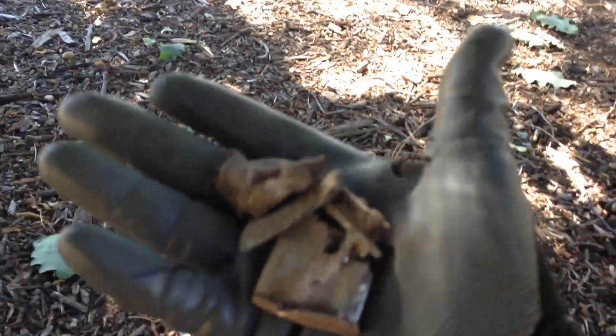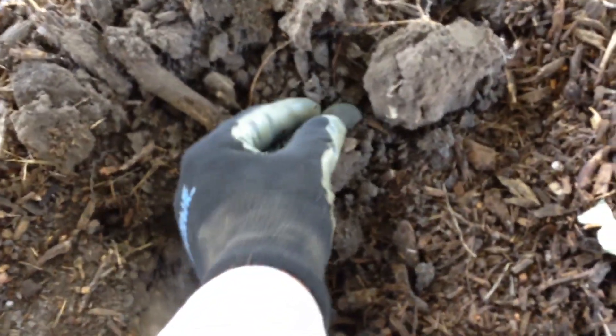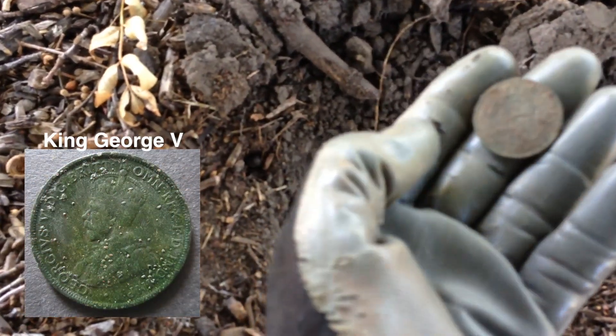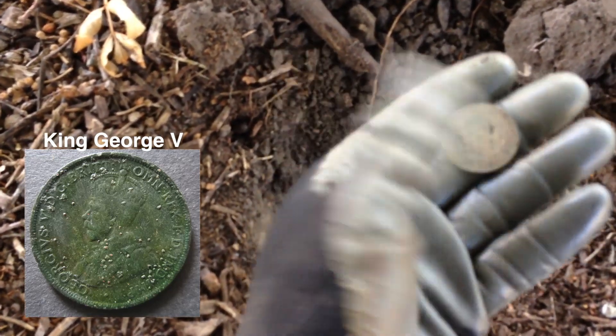Not long ago I got this old blighter pretty mangled, so I just got a really nice 32 signal in this old area and I've just popped it out and it looks like a penny — in fact it is a penny. Beautiful.